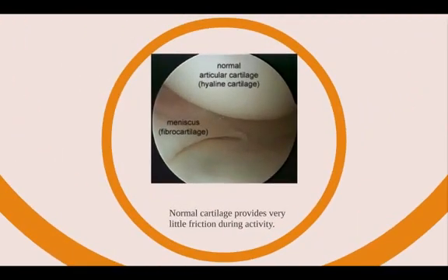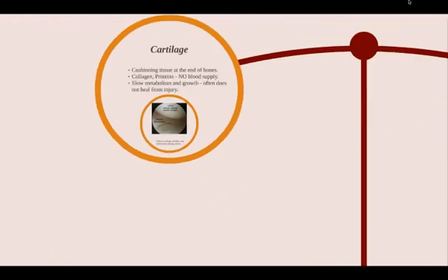Here's an example of normal-looking articular cartilage. You can see here in the knee, it's called hyaline cartilage, and then this is the thigh bone and then the shin bone, and there's very little friction when normal cartilage articulates together.